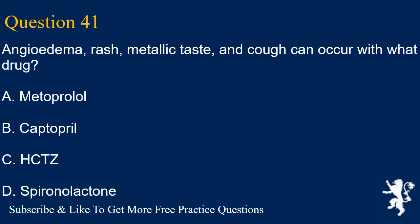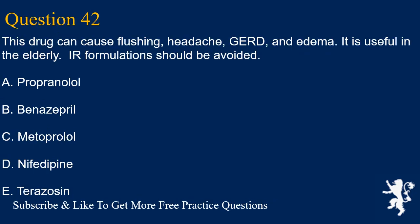Question 41. Angioedema, rash, metallic taste, and cough can occur with what drug? A. Metoprolol, B. Captopril, C. HCTZ, D. Spironolactone. Answer is B. Captopril.